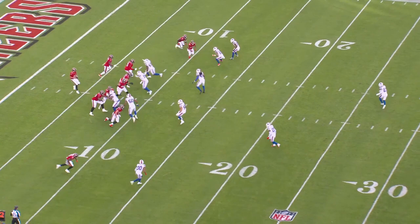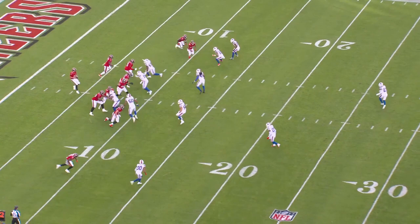Hyde and Poyer both have the range and skill to run all of those coverages, and disguise is a huge part of the NFL, especially when you're playing elite quarterbacks and offenses.